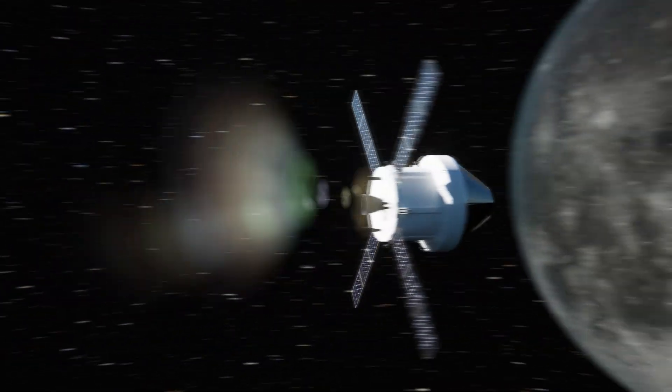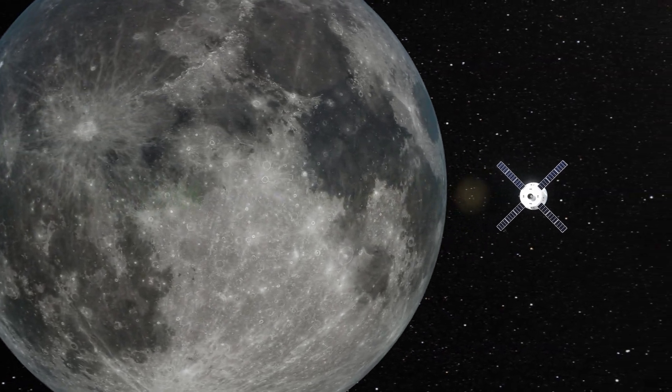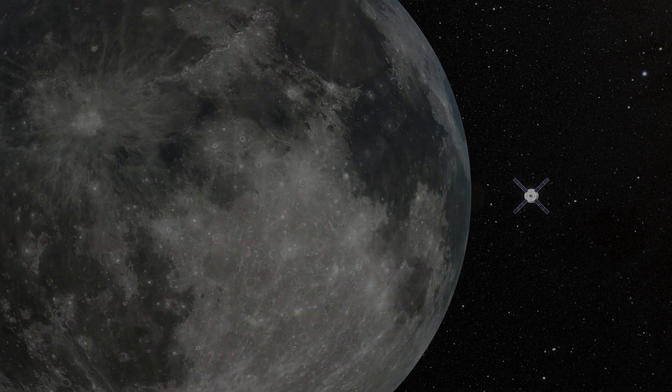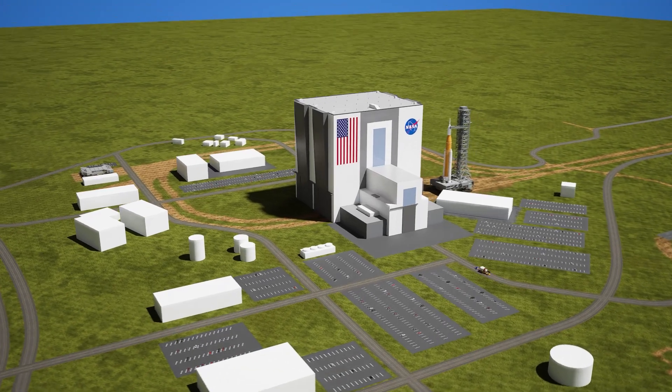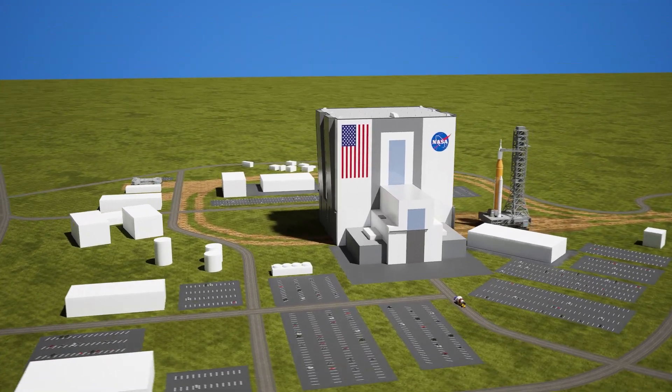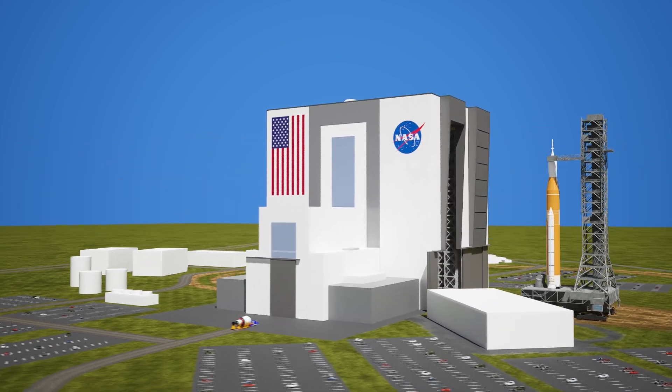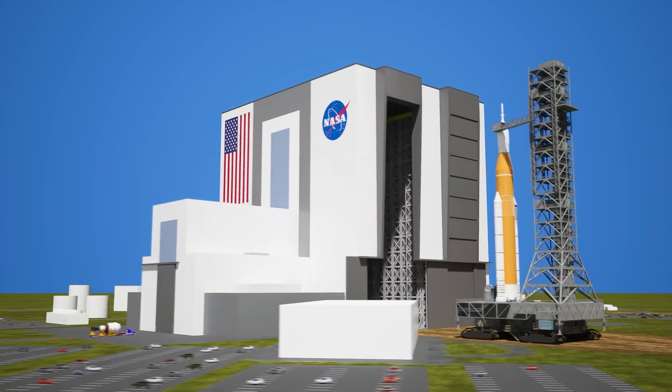Artemis is more than just a flight — it's the first step toward humans living on the Moon and preparing for missions to Mars. To truly appreciate the scale of this project, let's take a peek behind the scenes and explore where the different components of the rocket were built and how they made their way to the final assembly site.